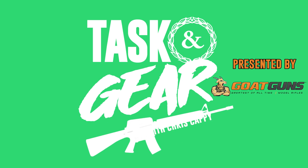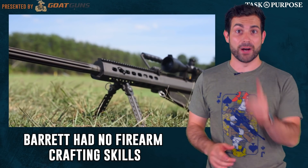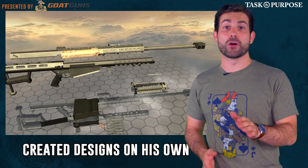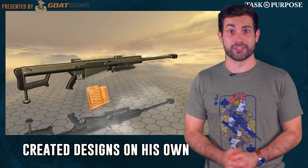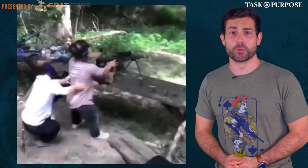There was only one small problem. Barrett had zero background in engineering or building firearms, but he wasn't gonna let something minor like qualifications get in the way. He hammered out the three-dimensional design on his own. Little did he know his weapon would be knocking people off their feet for the next 40 years.